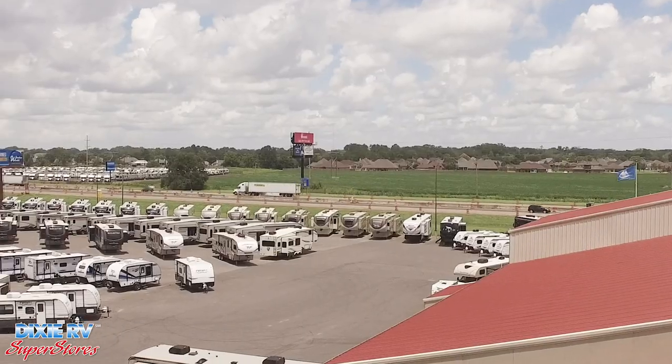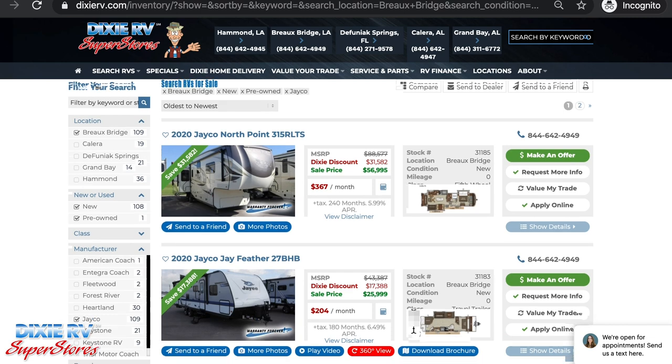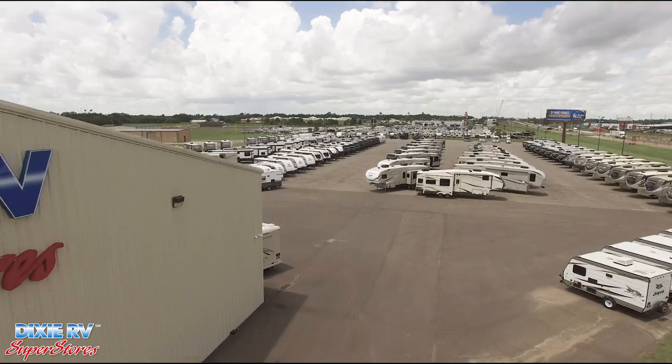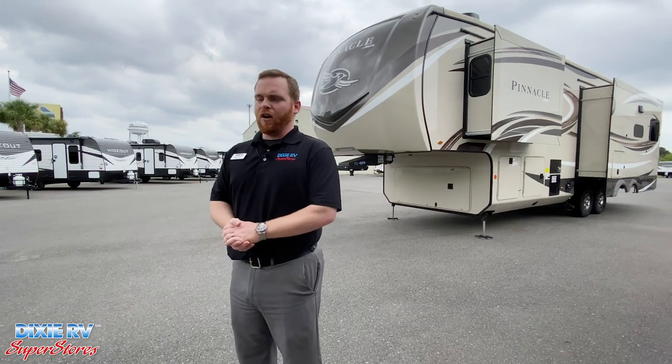We're here, we're open, and we are working by appointment only. If you're shopping online, we've done a great job of getting as many accurate photos of each unit as possible on the website. We have a great lot — everything's set up nice. If you plan on wanting to come out, just set up that appointment with us. Give us a call and make sure that we have somebody here to help you.